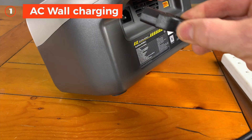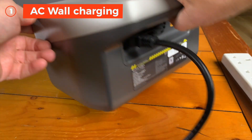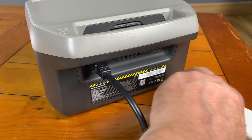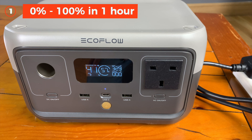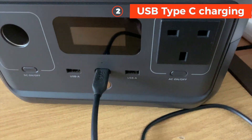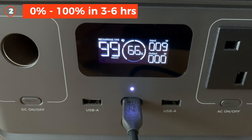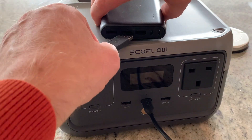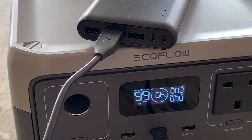The first thing I'm going to tell you is how to charge it. Conveniently there are four methods of recharging. One is AC wall charging, which goes from 0% to 100% in an hour — yes, 60 minutes, very quick. Two is USB-C charging, 0 to 100% in three to six hours depending on your input wattage. I was curious what would happen if I plugged in my power bank via USB-C and it started to charge the River 2 — probably not something you want to do, but it works.